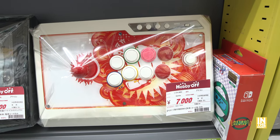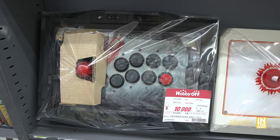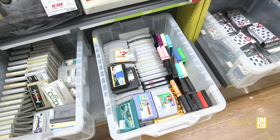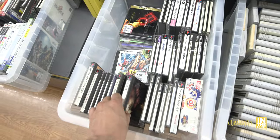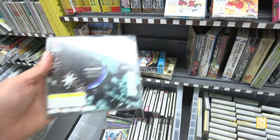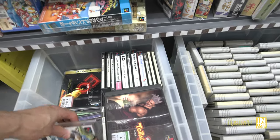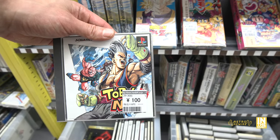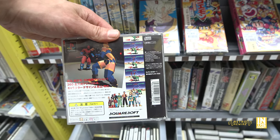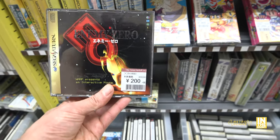There are more fight sticks here — not sure if they're all Hori, but one white one looks like it. Then we have tubs full of loose carts and PlayStation games. Toeball Number 2 is here for $3 — I was tempted to pick it up but it didn't have the manual. Toeball Number 1 was 100 yen and was complete, even with the spine card, so I ended up picking that one up. It's a pretty cool funky fighting game by Squaresoft.